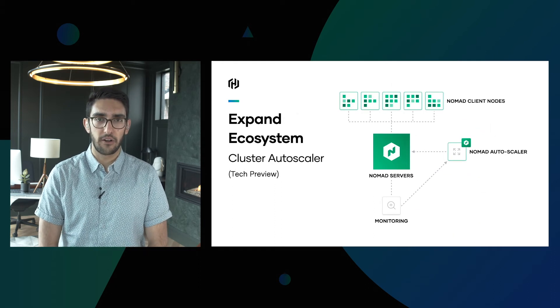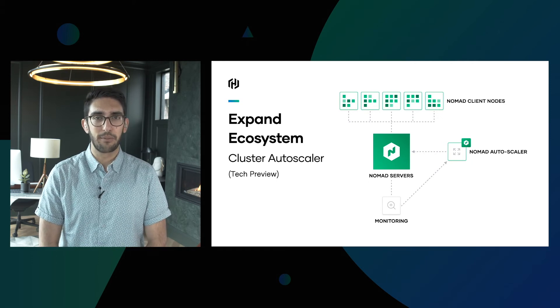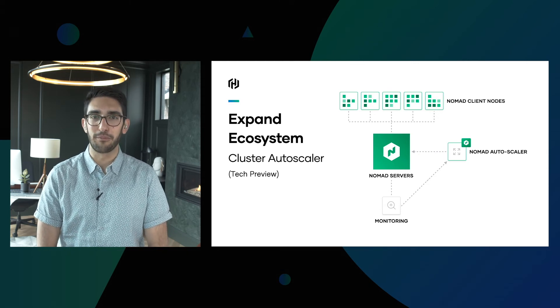We're also promoting the autoscaler out of beta and into tech preview. We're excited about all the improvements being made here, with tons of community excitement and contribution taking place. Keep your eyes peeled for the improvements coming there.